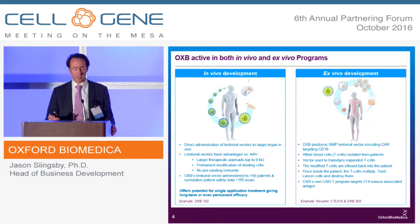Lentiviral vectors are great for in vivo gene delivery. We've done direct administration of lentis to the striatum in a Parkinson's program. Lentis have quite a large payload capacity, up to nine kilobases, so there are some genes you can fit into a lentis that are difficult to fit into an AAV. There's no preexisting immunity, and we've now treated over 60 patients using our vectors with cumulative patient safety data of over 150 years. This is a maturing in vivo technology. A lot of people think of lentis in the ex vivo context, and that's an example of how we work with Novartis in the CAR-T field.